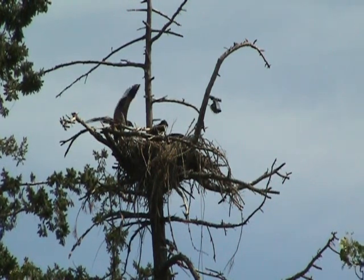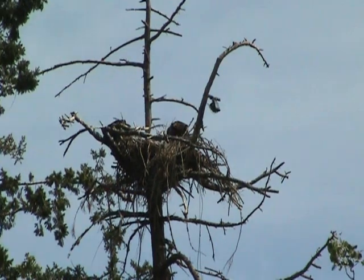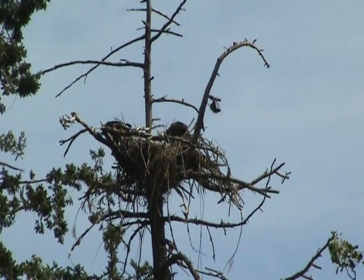They left their first nest, which is a 300-year-old oak tree, but they still use it as a feeding station. So once these little guys fledge, in about a week and a half to two weeks, they'll fly over there and use the oak tree nest because it's got nice shade.